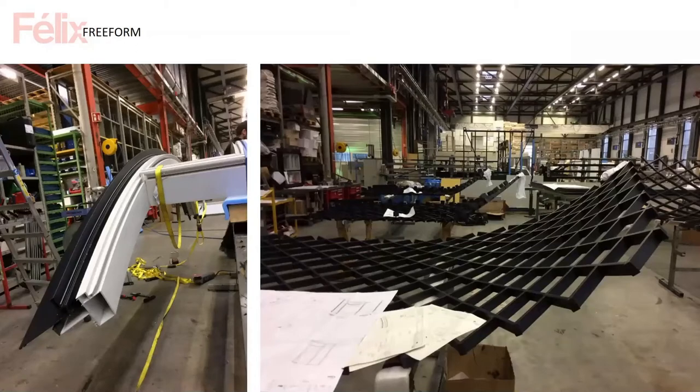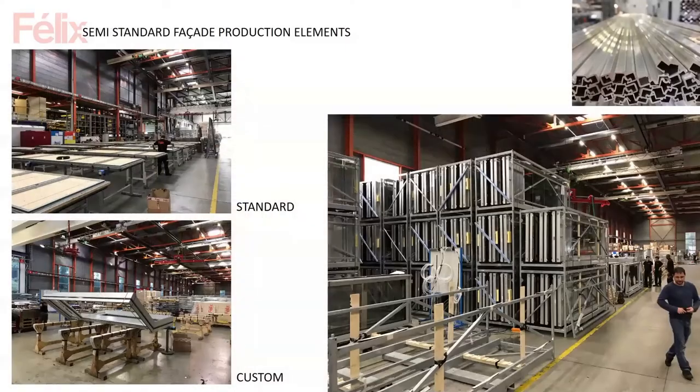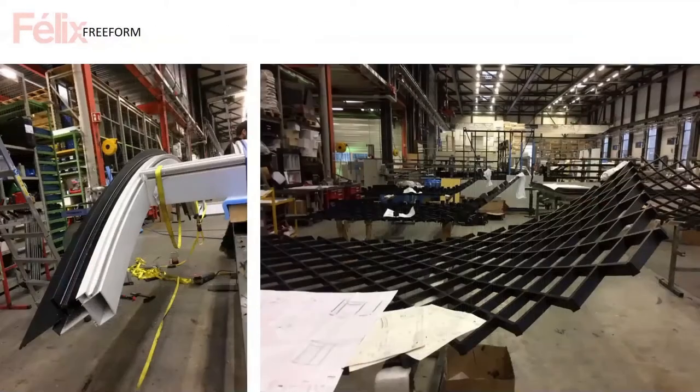Beyond semi-standard façade elements — all flat, square, and 90 degrees — we're also trying to get into the free-form or curved markets, which we don't have much knowledge in yet. I was working for Gehry Technologies and Zaha Hadid before, so we're pushing into those markets.